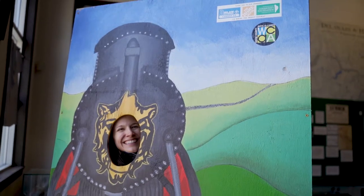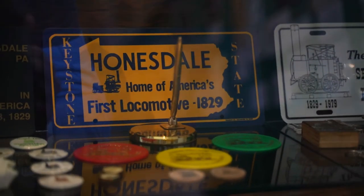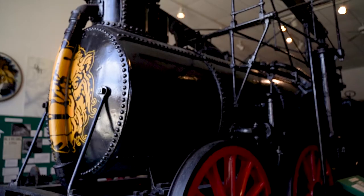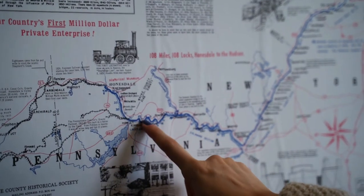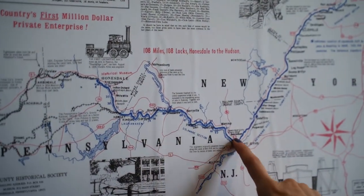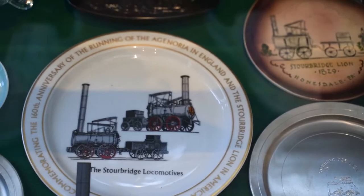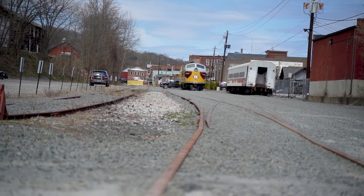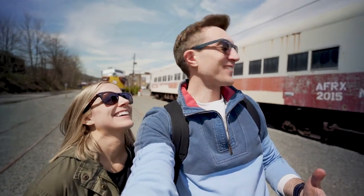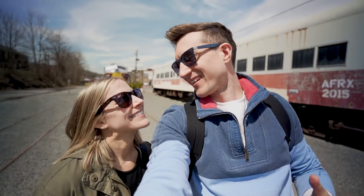Honesdale is the proud home of the first commercial locomotive in North America — the Stourbridge Lion. In the 1800s, Honesdale was originally known as Dyberry Forks and was a key stop along the D&H Canal. Though the coal trains have stopped rolling long ago, the history is still very much alive in Honesdale. We found ourselves at yet another Pennsylvania train town.